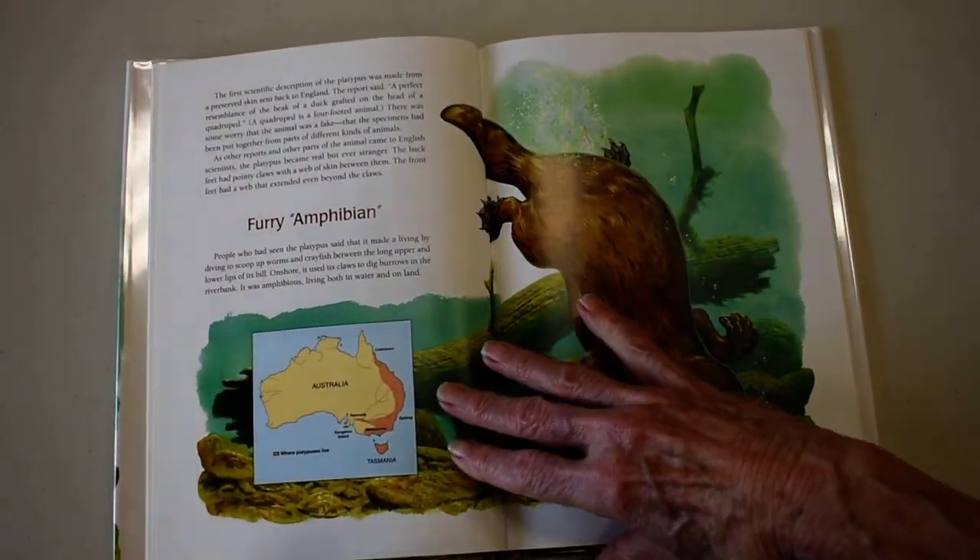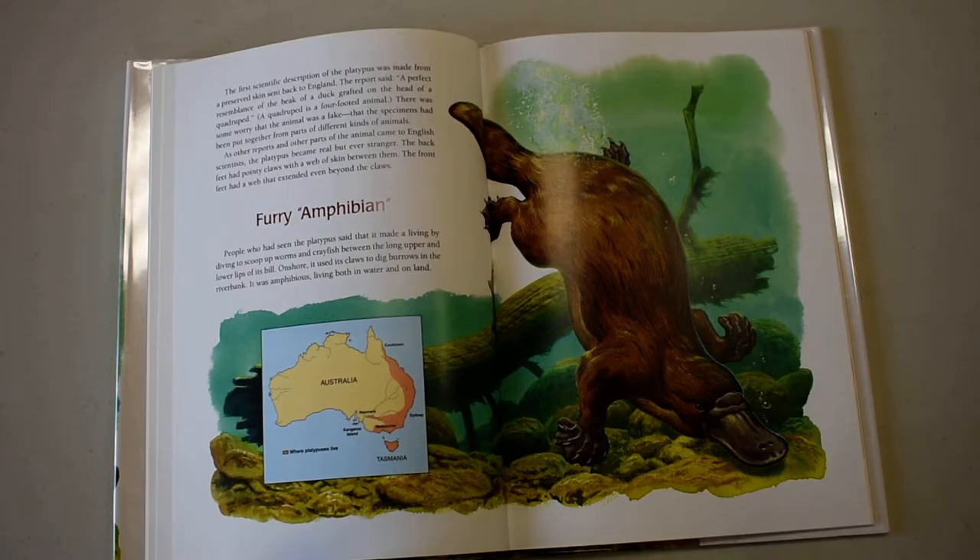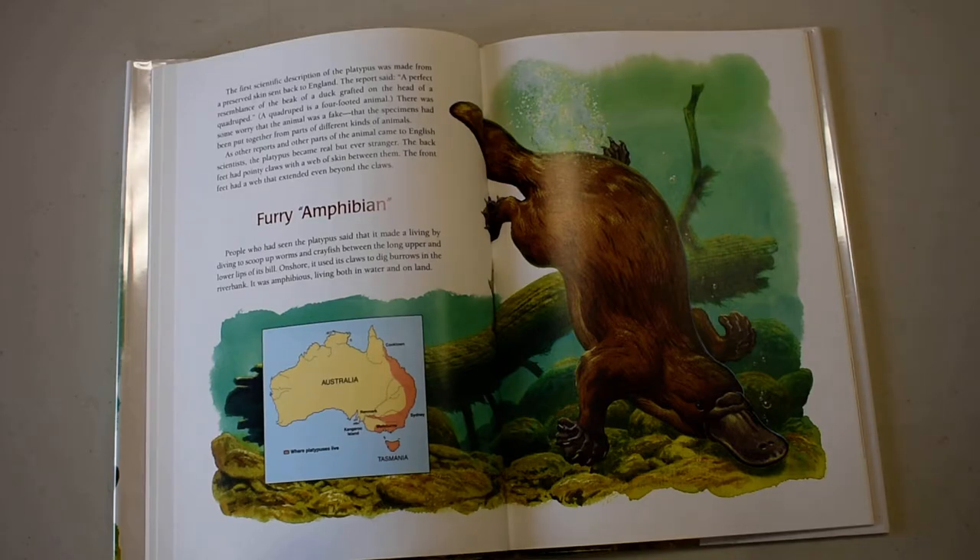The first scientific description of the platypus was made from a preserved skin sent back to England. The report said: 'A perfect resemblance of the beak of a duck crafted on the head of a quadruped.' A quadruped is a four-footed animal. There was some worry that the animal was a fake, that the specimens had been put together from parts of different kinds of animals.